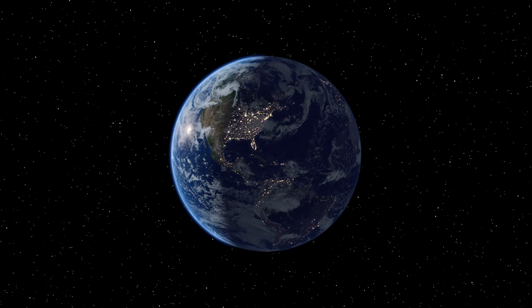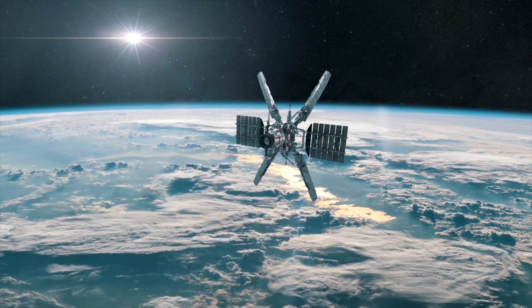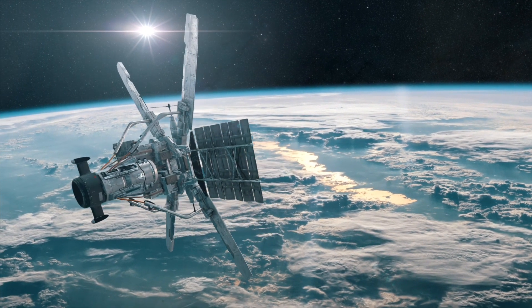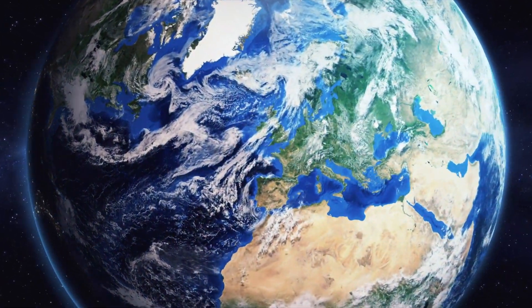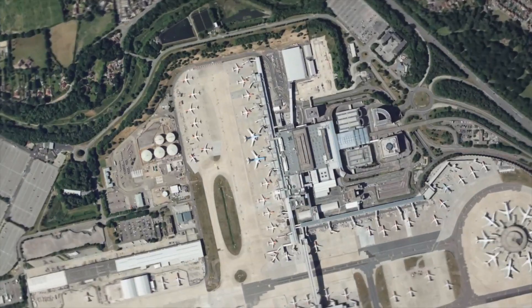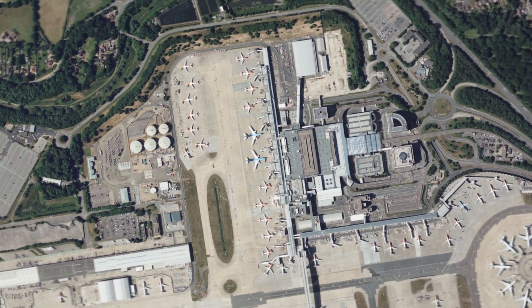These providers operate satellites that circle the Earth, capturing detailed images on a daily basis. They offer a closer look at our world, and a more updated look, than what you might find on freely available satellite imagery. These images can assist us in things such as urban planning, environmental monitoring, human rights monitoring, investigative journalism, and providing valuable insights about our planet and its diverse environments.